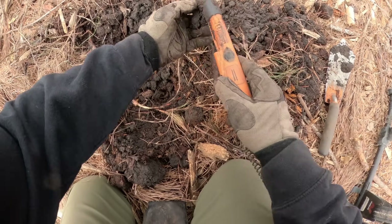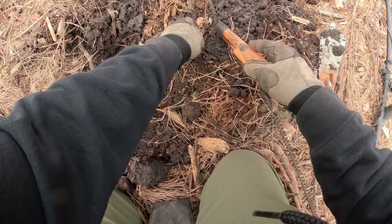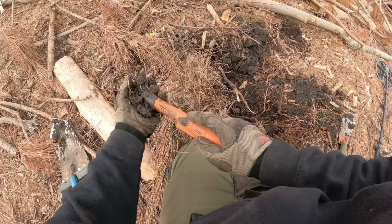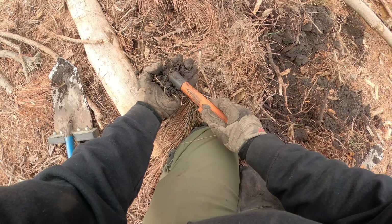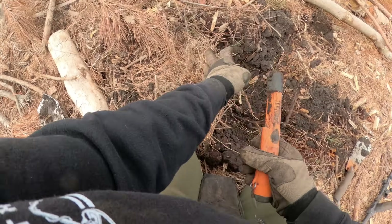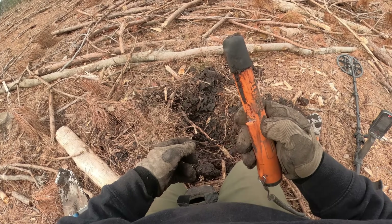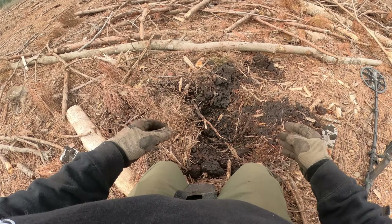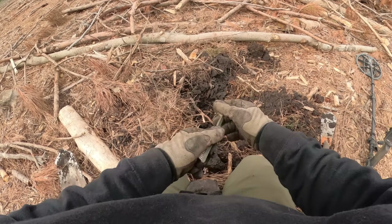I think I got it out. I just don't know — is that the only thing in here? Right in my hand. That's it — a bullet. Now I'm going to reswing this hole before I walk away from it, because it almost sounded like there was more than one thing in there.